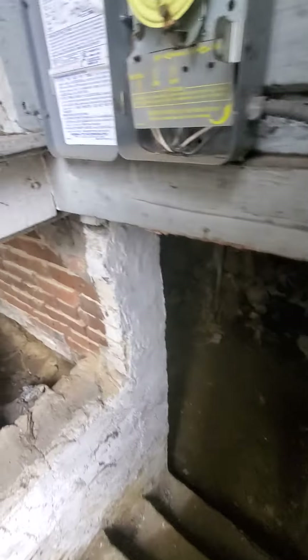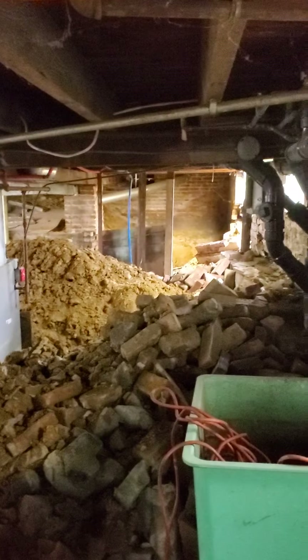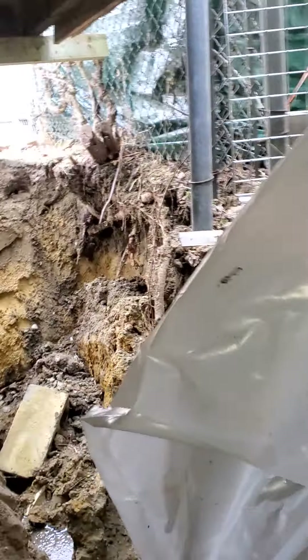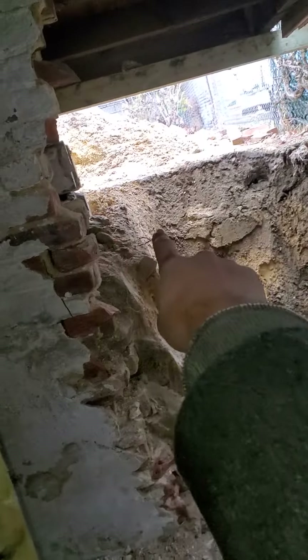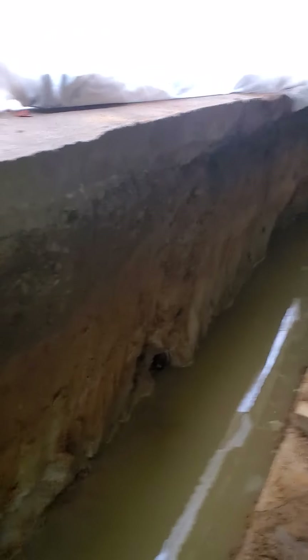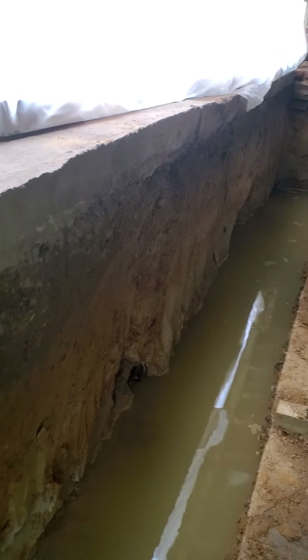Here you can see shoring going on — it's properly supported right here. We've disconnected and removed that whole foundation wall, and we're going to extend it further back so the foundation reaches the back of the house. All of this is going to get new footings, and we're waiting on the inspection that's coming soon.